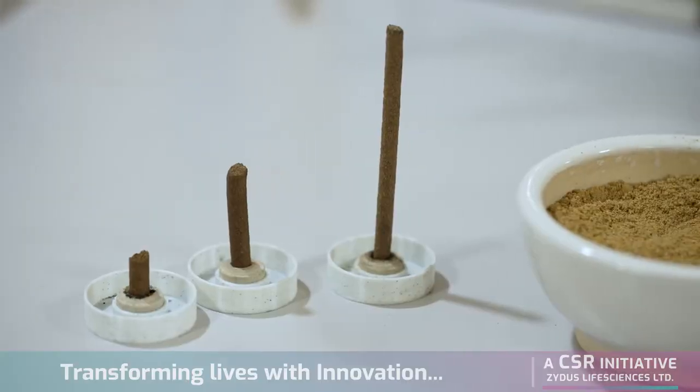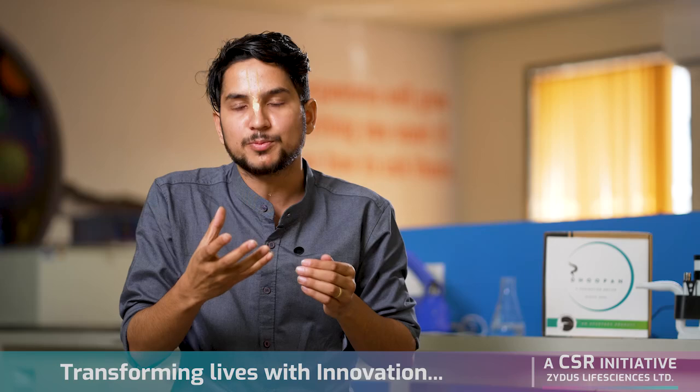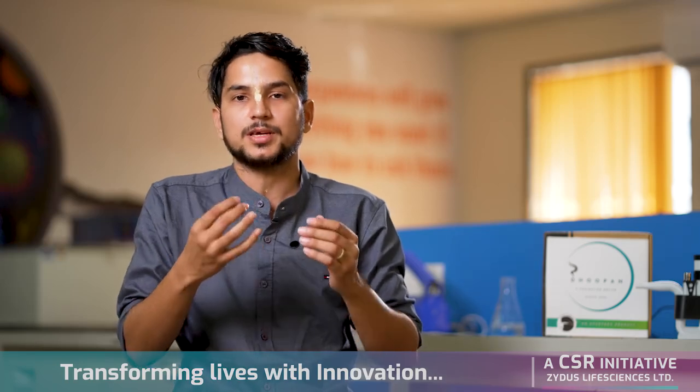I also developed the dhupan sticks, which work in combination with this device. For just a few minutes of the fumigation process, it can provide you efficient results.